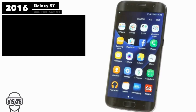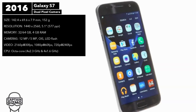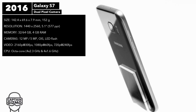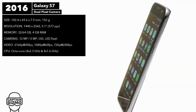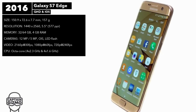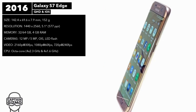Like its predecessor, the S7 came with a 5.1-inch Quad HD display. The 16-megapixel camera was replaced with a 12-megapixel model featuring dual-pixel technology for better low-light photography. The RAM was increased by 1GB to 4GB, and Samsung Pay was enabled on the phone, which could work through NFC. The S7 Edge had the same hardware as the S7, except for the display, which was larger at 5.5-inches versus 5.1.